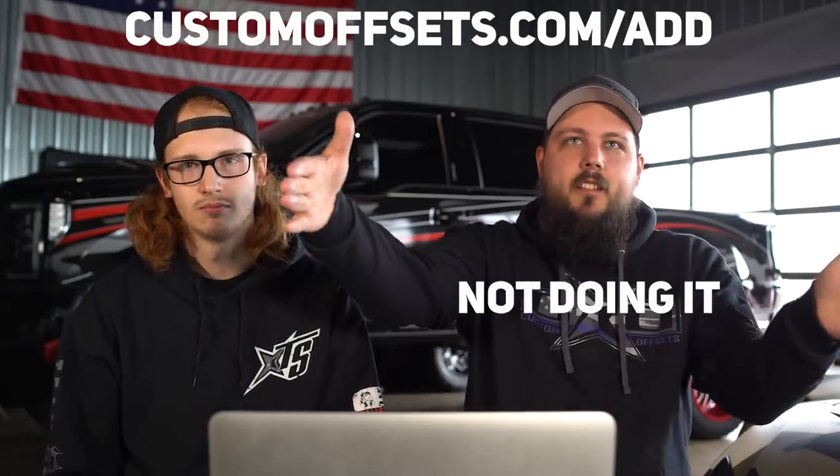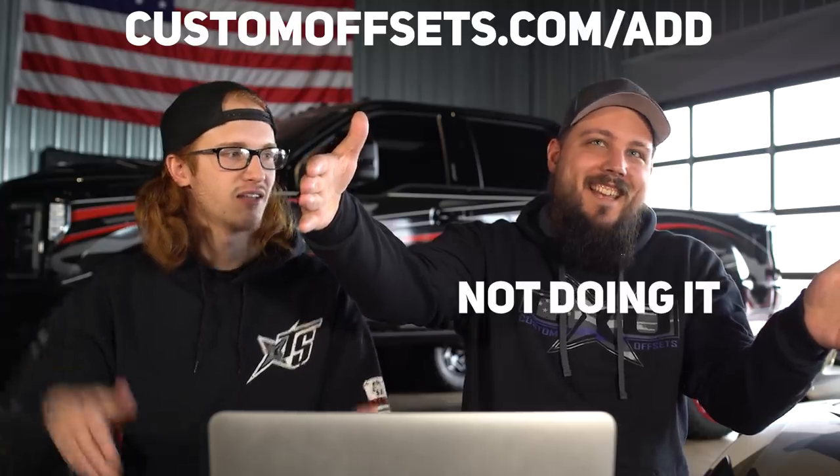Well, that's another episode of From the Gallery. If you want a chance for your ride to be featured, head on over to customoffsets.com/add. Subscribe at youtube.com/customoffsetstv. We'll see you next time.